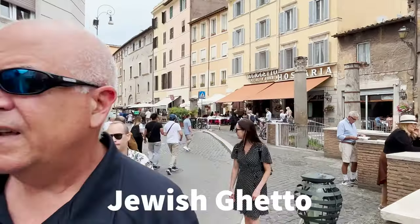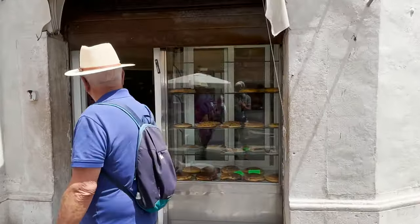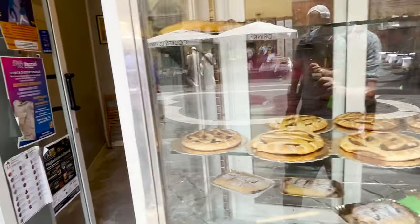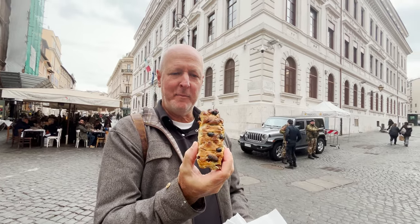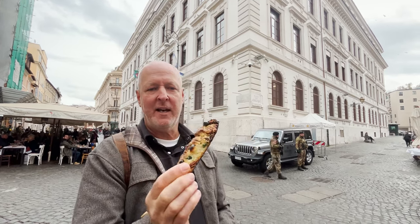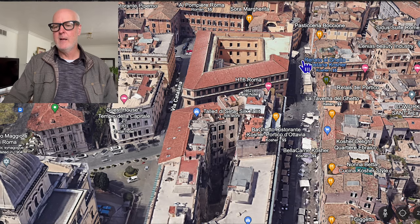As you walk through the Jewish Ghetto, there are a lot of nice restaurants and you can stop to grab a bite. But one thing I strongly recommend is going to this Jewish bakery — they've been selling pastries for 300 years. It doesn't have a name on the building, but the pastries are amazing. I strongly recommend you try the Jewish pizza. It doesn't look like pizza, and it even looks like it's burnt on the bottom, but it's actually perfect. When you bite into it, it's like nothing you've ever tried — it's more of a pastry, not super sweet, but super good.